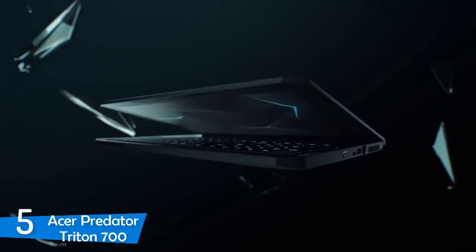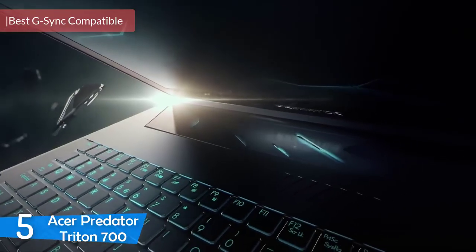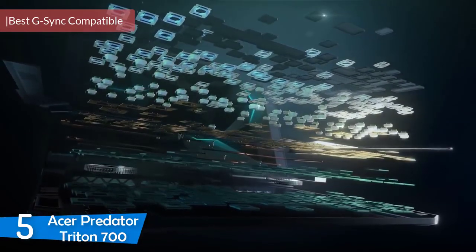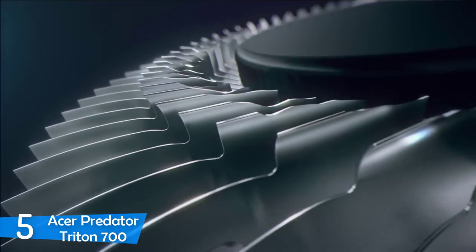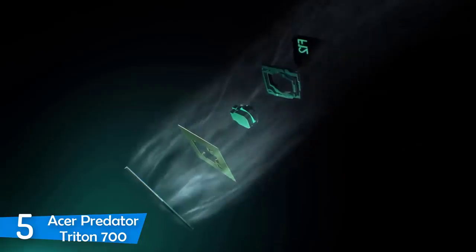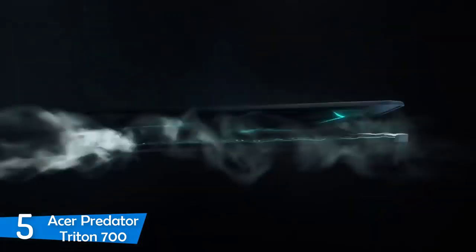At number 5, it's the Acer Predator Triton 700. Gaming laptops will continue to get slimmer every day since the introduction of Nvidia's Max-Q design. Thanks to Nvidia, laptop manufacturers can now cram more performance without worrying about the weight of the laptop. Acer wanted to reach the pinnacle of portable gaming with the Acer Predator Triton 700, with its refined features and ultra-high performance, aiming to be the best gaming laptop.